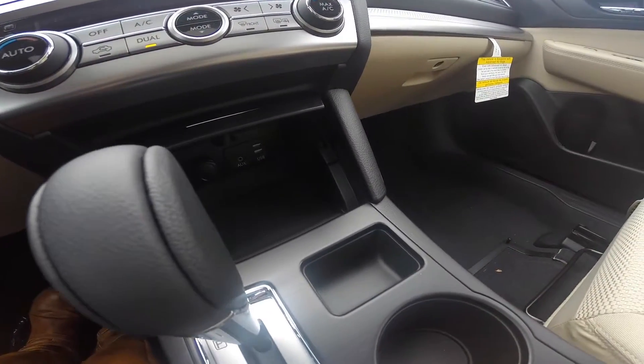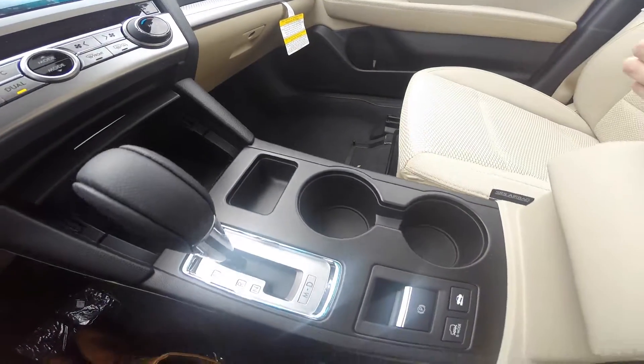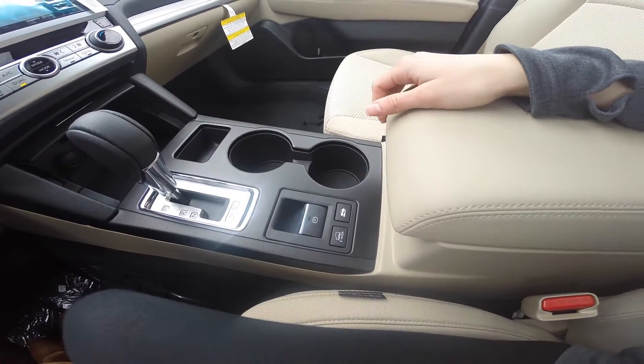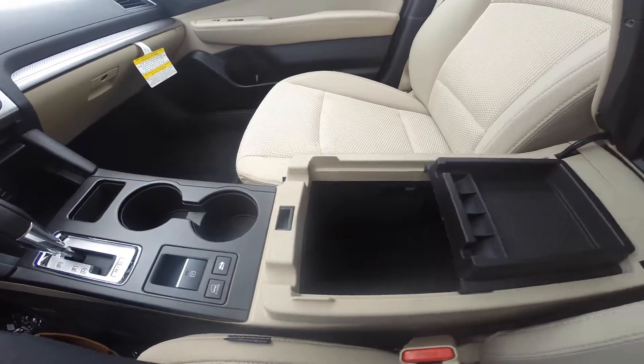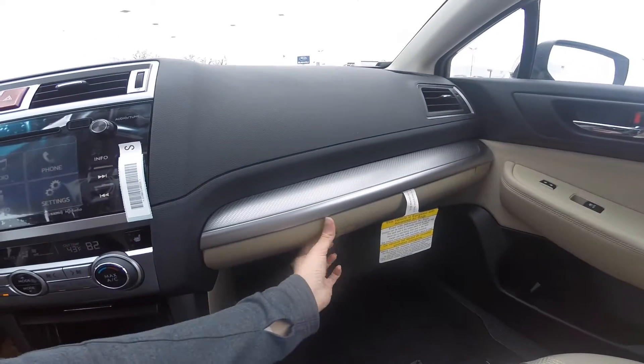Two USB ports, an auxiliary input, and a 12-volt outlet. Two center cup holders. An electronic parking brake. The Outback also comes equipped with X-Mode and hill assist control. Center storage compartment and a full-size glove box.